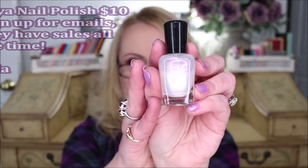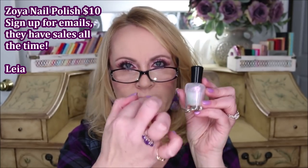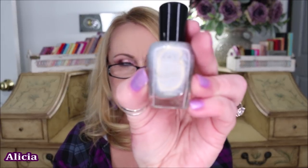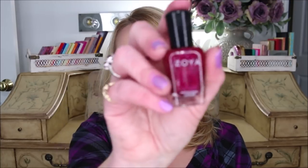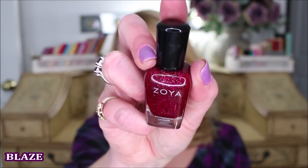Some of my favorite Zoya colors: this one is Leah — it looks white in the bottle but has a little bit of pink glitter in it and can transform just about any nail polish into something luminescent and gorgeous. I almost wear this every single time I do my nails. This next one is Alicia — a silver with just a tiny bit of blue cast, also glitter. I am the glitter queen as far as nail polishes go. This one is Blaze — a deep reddish berry with a little bit of glitter.